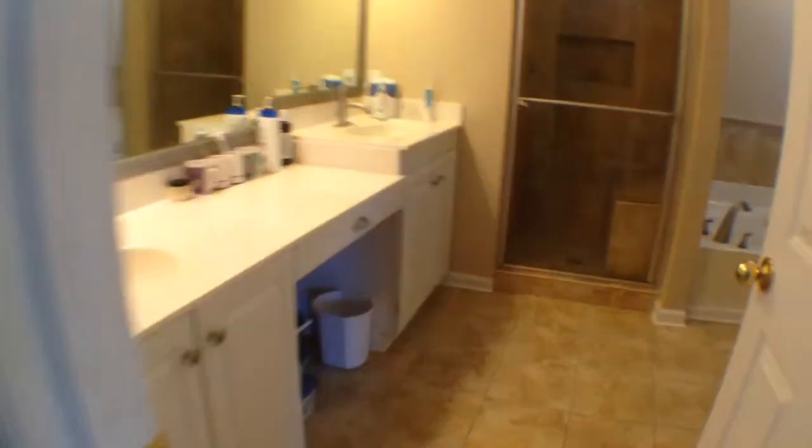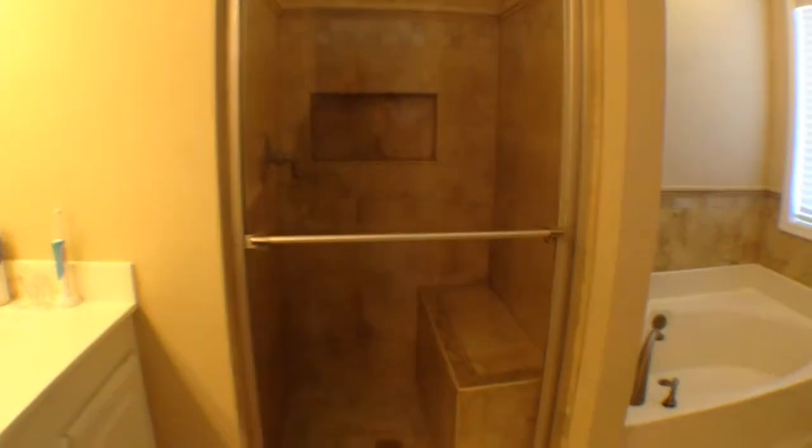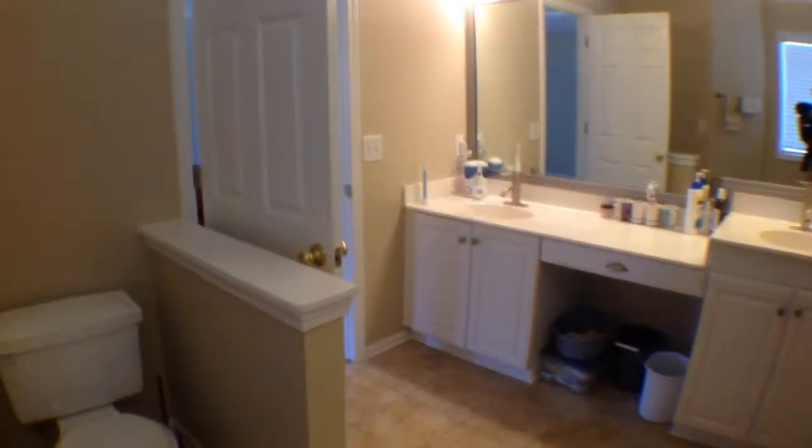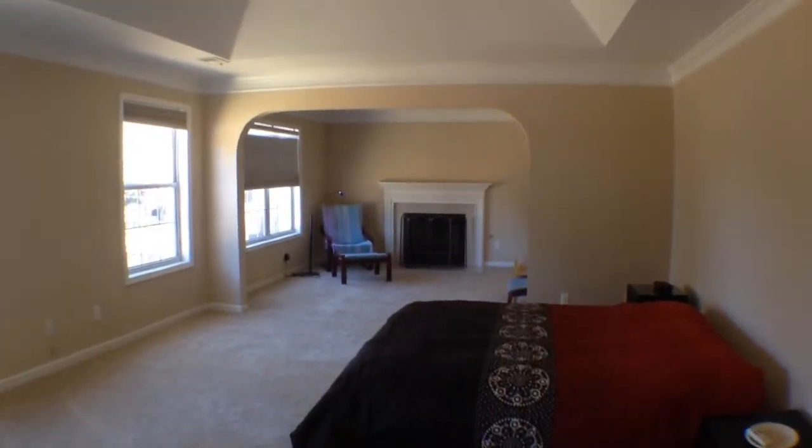Let's take a look at the master. It features a double vanity sink, separate tub and shower. Here's a long view of the master suite.